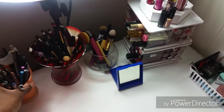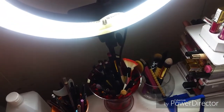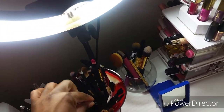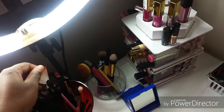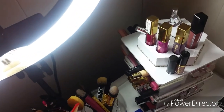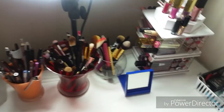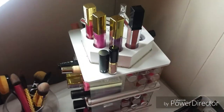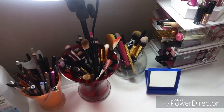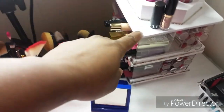These are just some pencils, eyeliner pencils. These are small brushes - blending brushes, eyeshadow brushes and so forth. I have a little mirror that I picked up at the thrift store. It helps me a little when I put on my lashes.